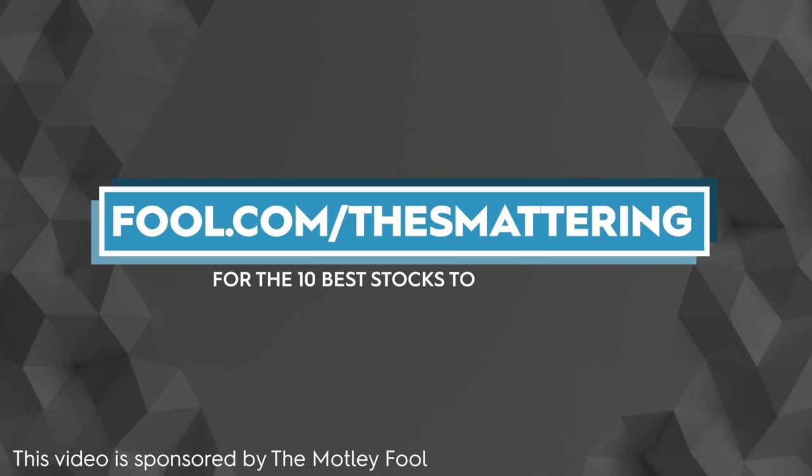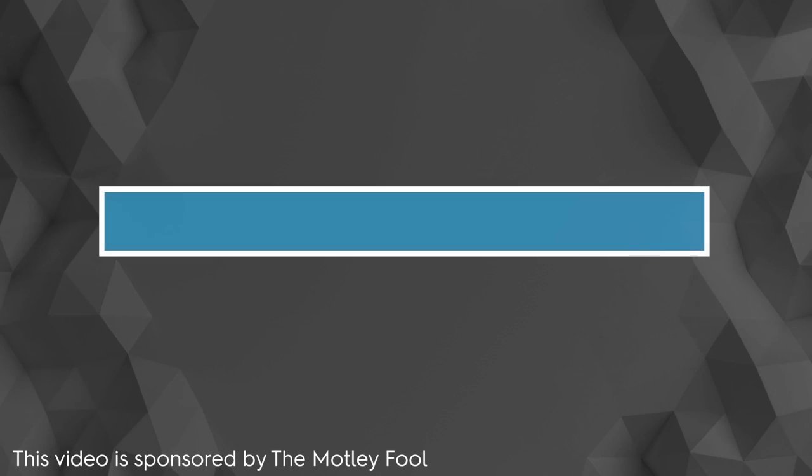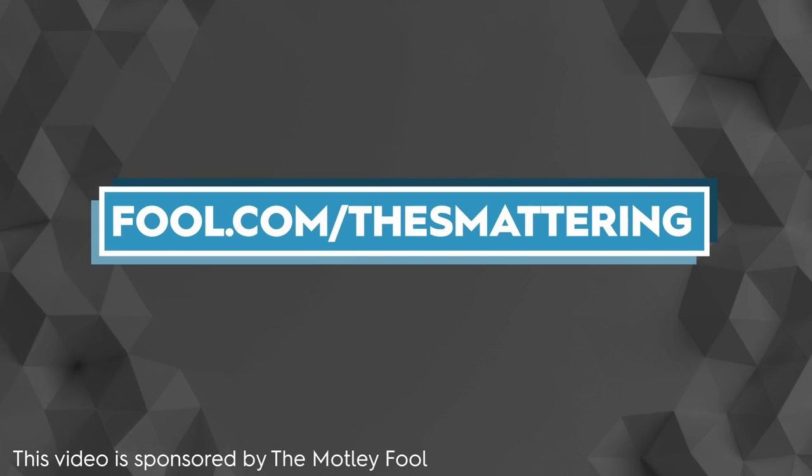Thanks to our friends at The Motley Fool for sponsoring this video. Check out the link below — fool.com/the-smattering — to get access to the 10 best stocks to buy right now.